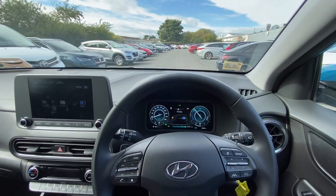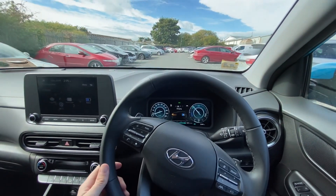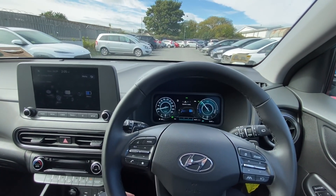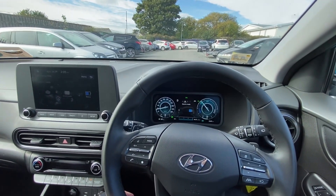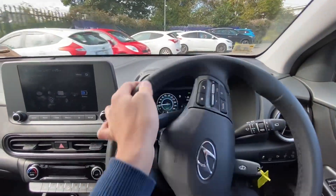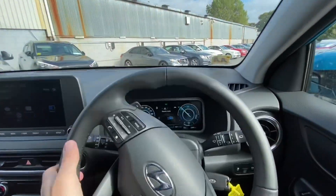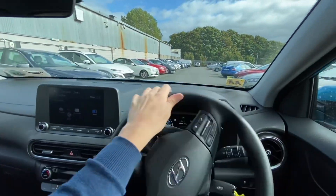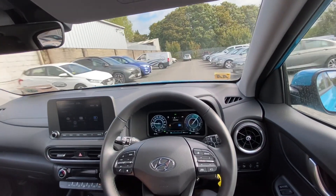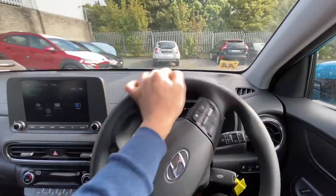So we're now driving in EV. The engine came back in again briefly and now we're going back into EV. We are now EV. If I floor it, the engine cuts back in, and once I let off we're back into EV again. If I floor it again the engine comes in, and once I let off we're back into EV.